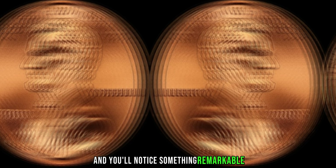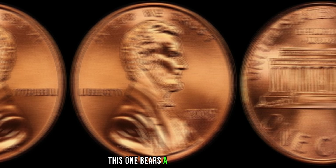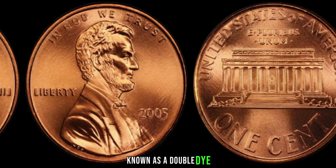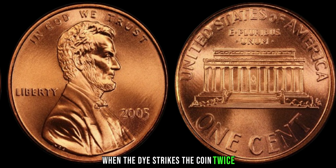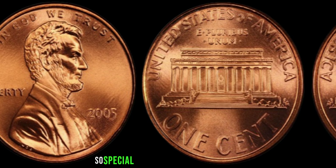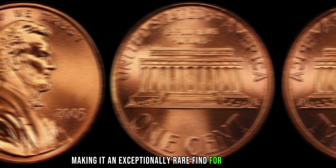Take a closer look and you'll notice something remarkable. Unlike the standard 2005 Lincoln pennies, this one bears a unique doubling effect on the obverse side. This doubling effect, known as a double die, occurs during the minting process when the die strikes the coin twice, creating a distinct doubling of the design elements. What makes this particular double die penny so special is the extent of the doubling, making it an exceptionally rare find for collectors.